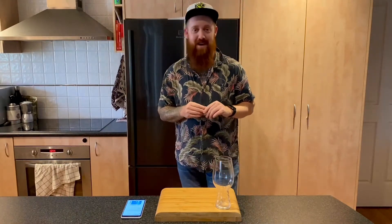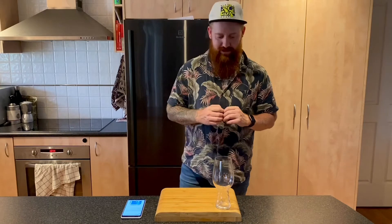G'day guys, welcome to another beer review with the Mad Adder. Today we've got day 10 of the page bottlers beer vent cube. It's a brewery I've not heard of per se.